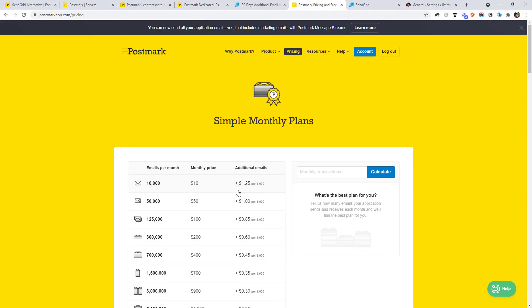It's pretty obvious I love Postmark at this point. There is one downside though — they do not have a free plan like SendGrid. However, they start at $10 a month, and it is totally worth it.